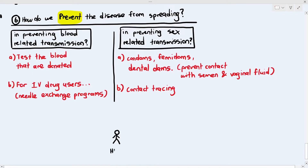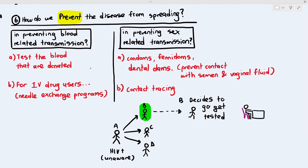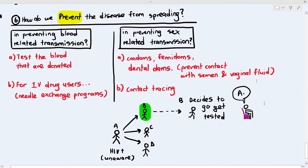Let's say person A has HIV but is unaware of their status, and they have unprotected sex with persons B, C, and D. Person B becomes worried and decides to go to the clinic to get tested. Sadly, the doctor informs them that they have HIV. The doctor then asks who their sexual partners were, and person B says they had sex with person A.